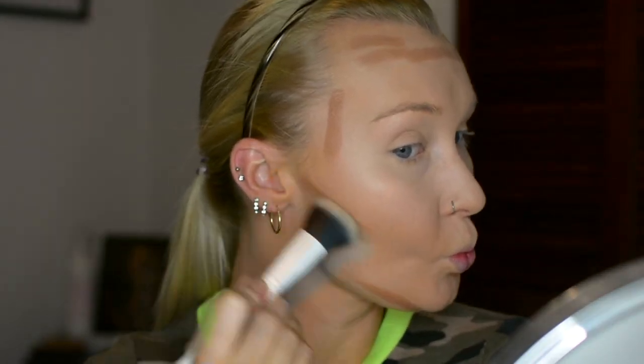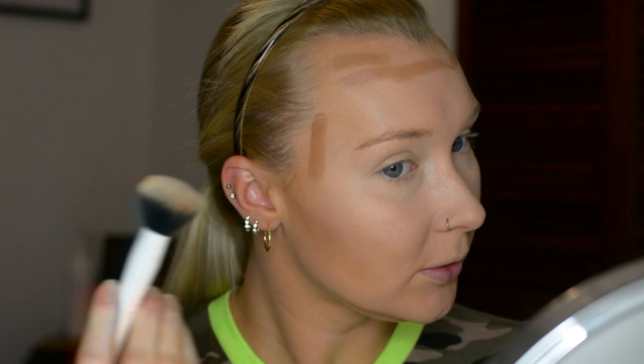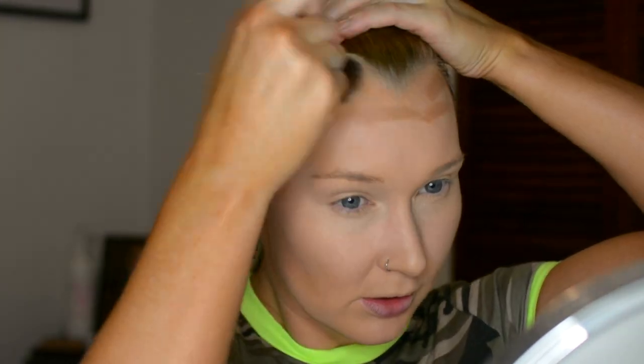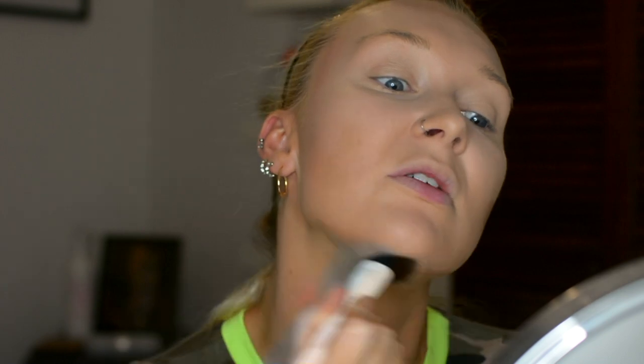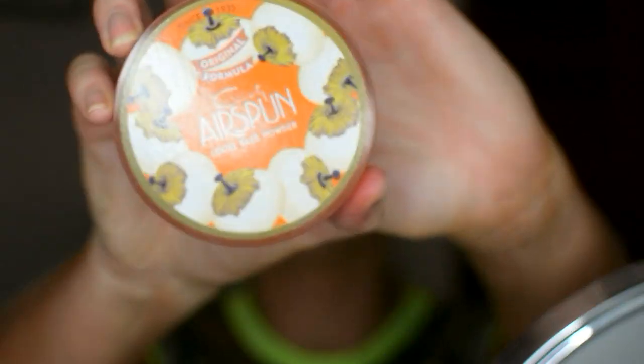I've discovered that doing a cream contour really provides a very natural bronze to the face as opposed to just doing powder alone, which can sometimes look cakey and muddy. So this is one of my favorite ways to do it and make it look as natural as possible. I just blend it all over — look at that, very natural.